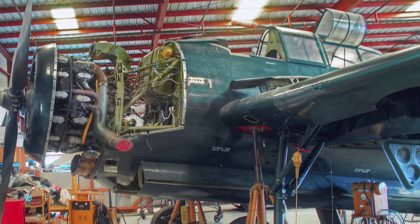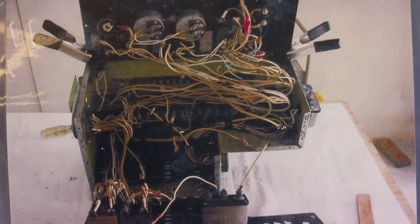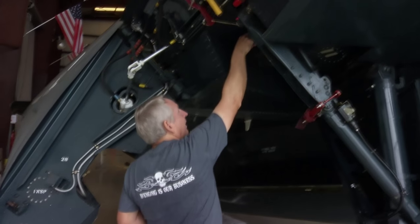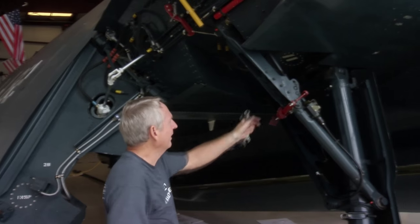The more we got into the plane, the more we realized it was a lot more extensive than what we thought. All the hydraulics needed to be redone. All the flight controls needed to be redone. The landing gear needed to be pulled and tested. It was just a monumental thing, but little by little, we did it. When you've accomplished so much and you see another issue — what do you do? Well, you keep going, because at some point you've got to get through it, and that's what we did.